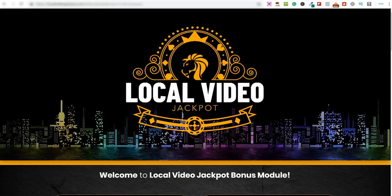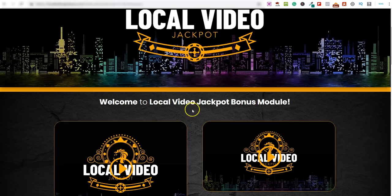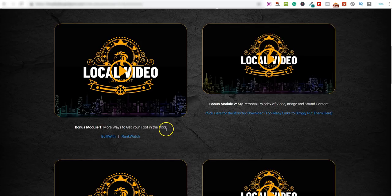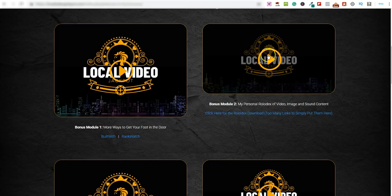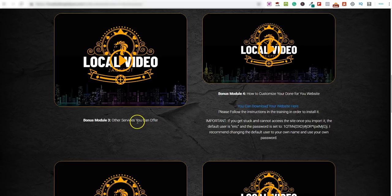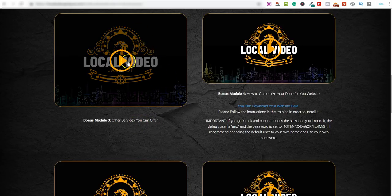There are also modules on how to work with companies and optimize YouTube for them, plus additional services you can use on Fiverr and other sites. You get a bonus module with more ways to get your foot in the door with local companies — including his personal Rolodex of thousands of images, videos, and sounds you can use for local videos. There's also a bonus module with about six or seven different services you can offer to local businesses.